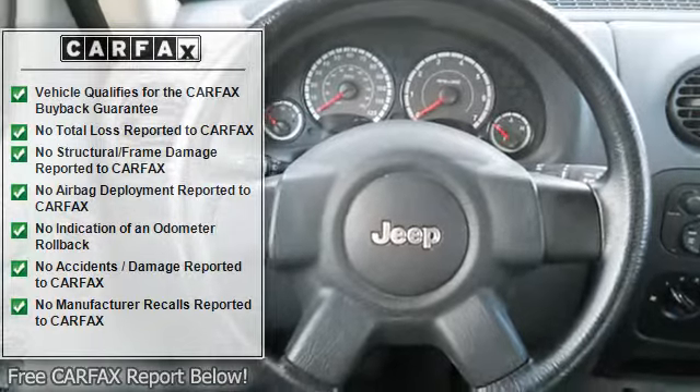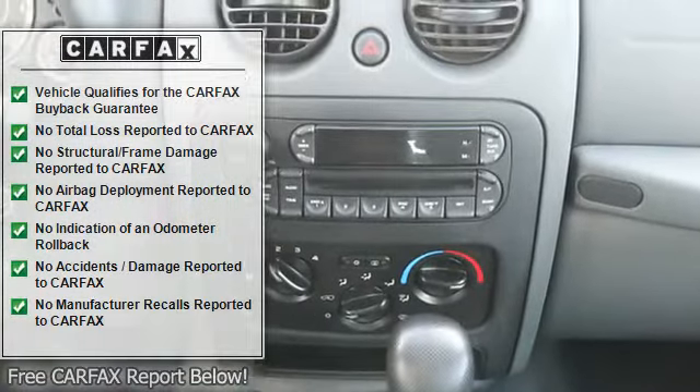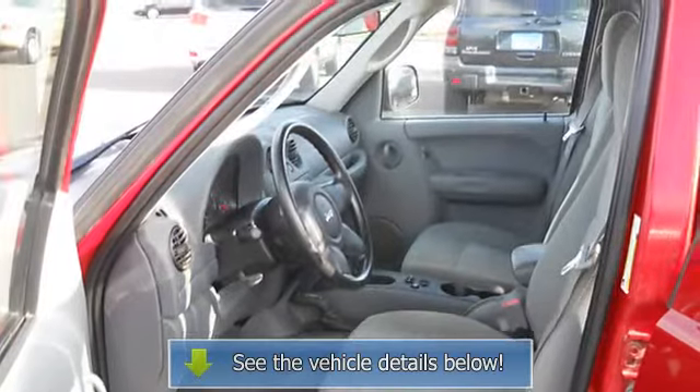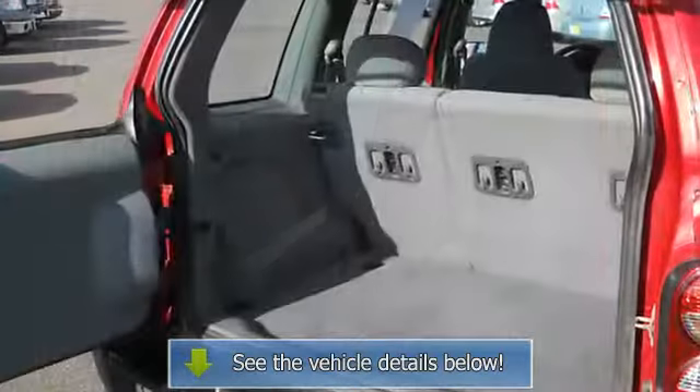Front bucket seats, reclining seats, cloth upholstery, inside hood release, rear window wiper, fold-down rear seat, map lights, CD player, anti-lock braking system, AM/FM stereo radio, dual electric mirrors, three-point passenger seat belts, traction control, dual airbags, beverage holder, center armrest with storage.